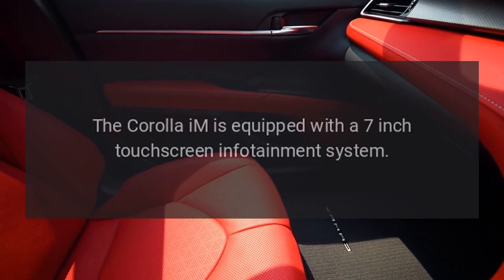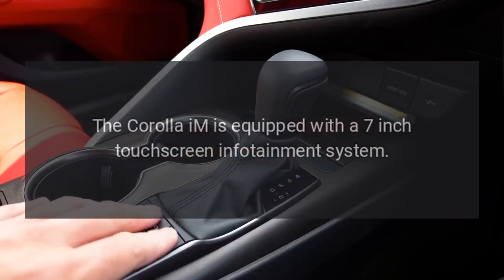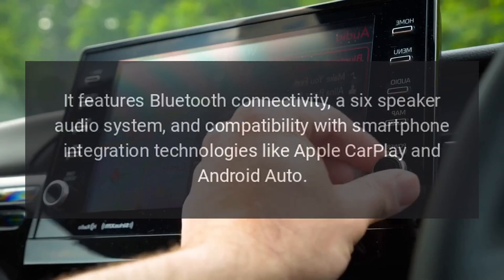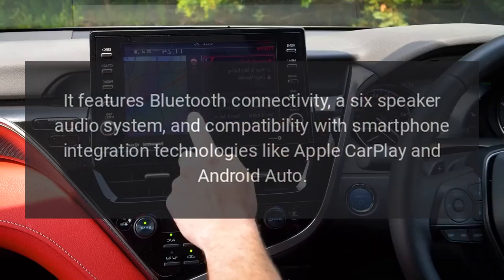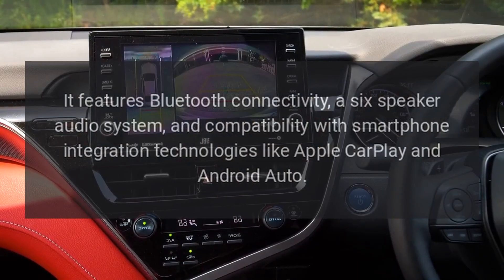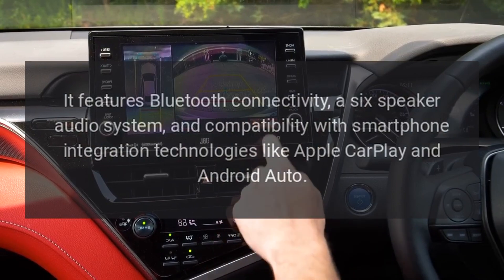The Corolla IM is equipped with a 7-inch touchscreen infotainment system. It features Bluetooth connectivity, a six-speaker audio system, and compatibility with smartphone integration technologies like Apple CarPlay and Android Auto.